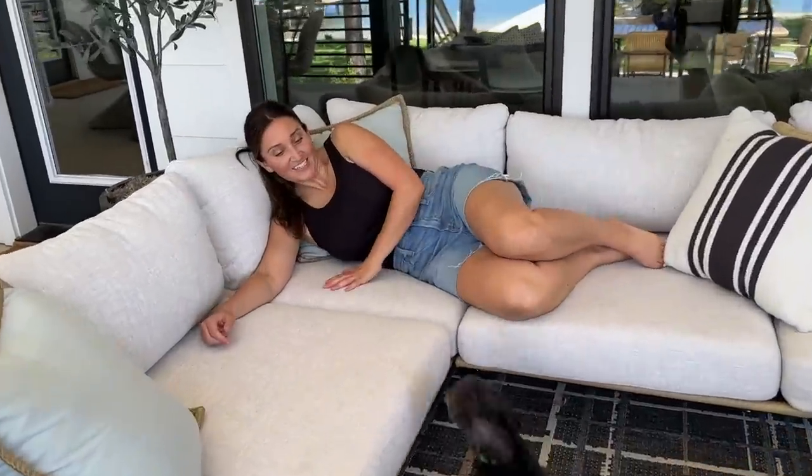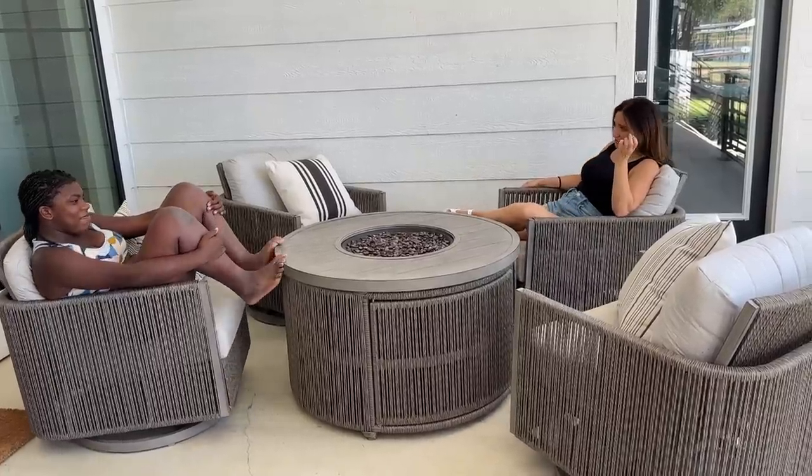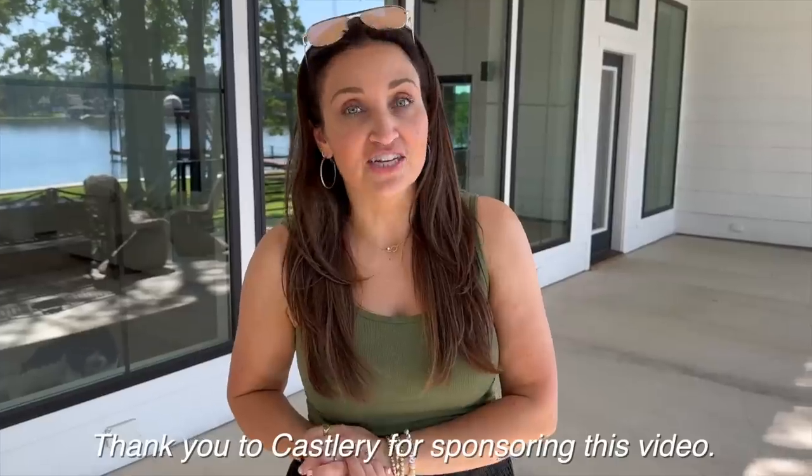Hey everyone, I'm Mindy from Cute Girls Hairstyles. Today we are at the Lake House, and I'm going to show you the behind the scenes on designing and decorating the patio and then the big reveal at the end. Thank you to Castlery for sponsoring this video.